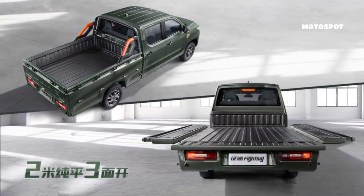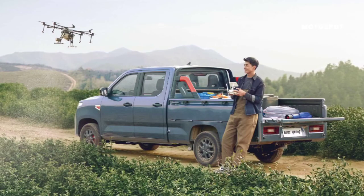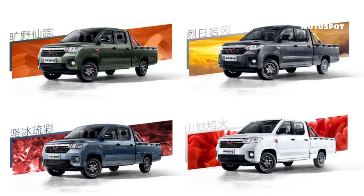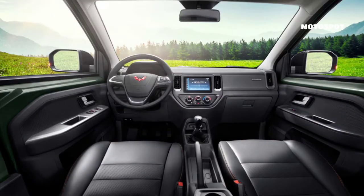For comparison, a Chevrolet Colorado in the U.S. measures 224.9 inches or 212.7 inches depending on the configuration. It's available with a cargo bed that is either 74 inches (1,880 millimeters) long or 62 inches (1,575 millimeters).